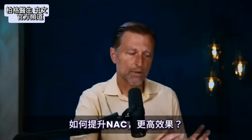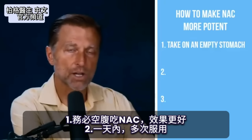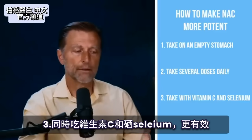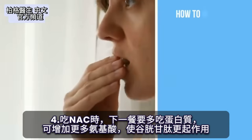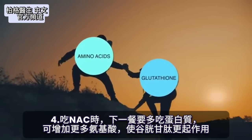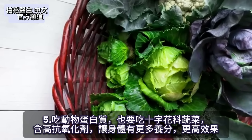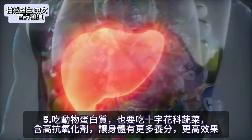I want to show you how to make NAC very potent. First, always take it on an empty stomach — it works better that way. Second, take several doses throughout the day. NAC is even more potent when combined with vitamin C and selenium. When you take NAC, your next meal should be high in protein, which helps increase amino acids to support glutathione function. I'd also recommend cruciferous vegetables, which are loaded with antioxidants, giving your body additional support for the liver.